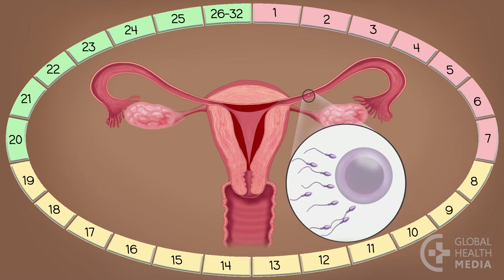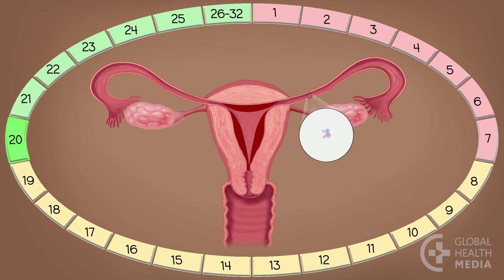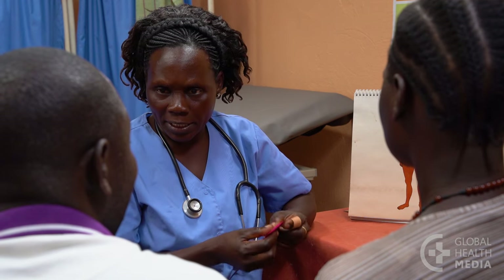If the egg is joined by a sperm, a pregnancy can start. If the egg does not meet a sperm, it is reabsorbed by the body and the woman is no longer fertile. Then the lining in the uterus is not needed and the woman has her monthly bleeding. By tracking her cycle day by day and avoiding sex or using condoms during her fertile time, a woman can prevent pregnancy.